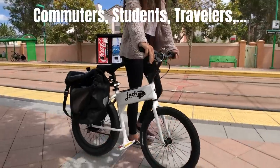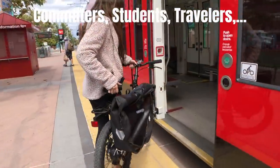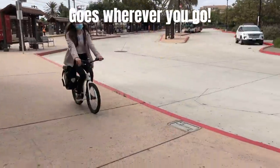For commuters and students, bring Jackrabbit everywhere. Bring it with you on the train, into your office, your classroom, your dorm room, and wherever you go.